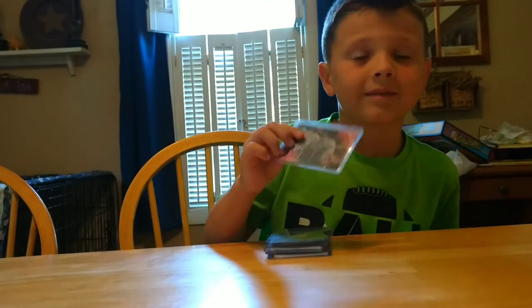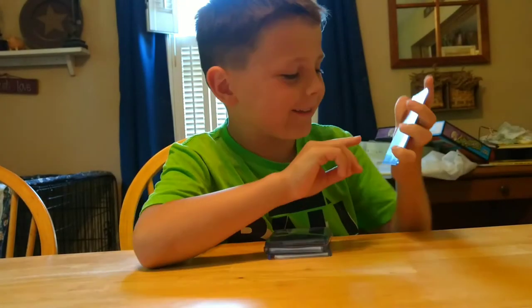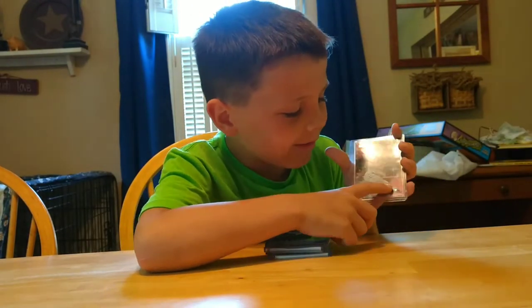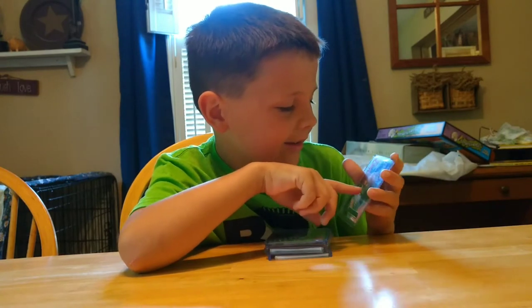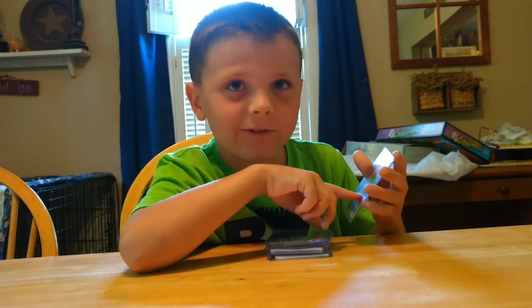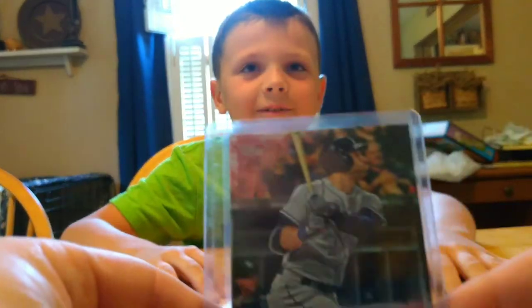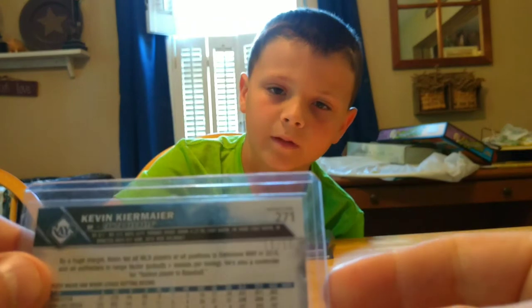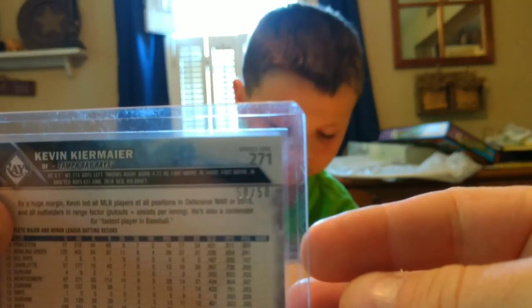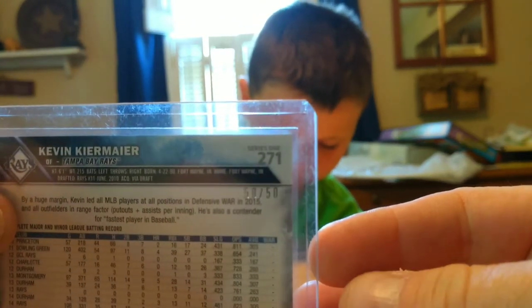Number 9? I like this card because it has a pink refractor, and it is numbered 50 out of 50. So that's pretty cool.